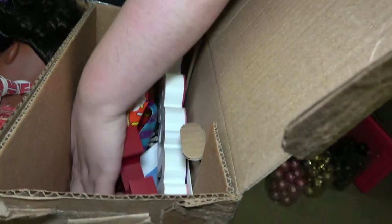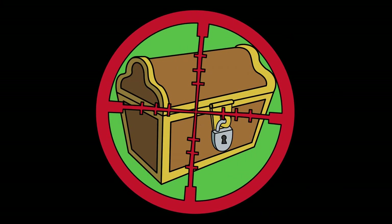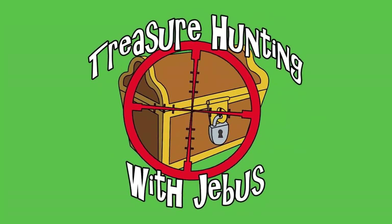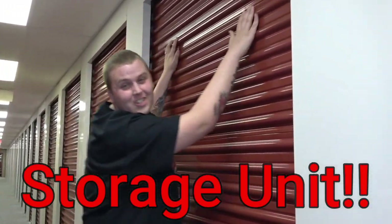We just bought a storage unit at a live auction for $110. We kind of bid on it for a stupid reason, fingers crossed the stupid reason pays out.